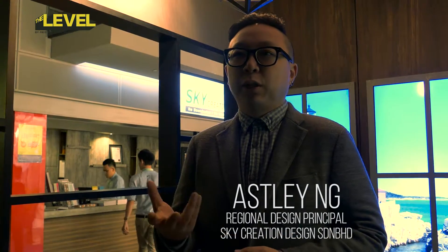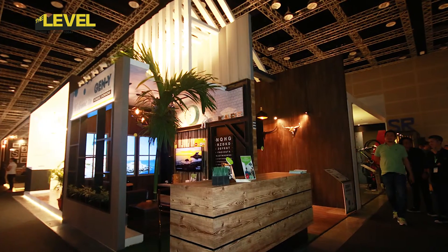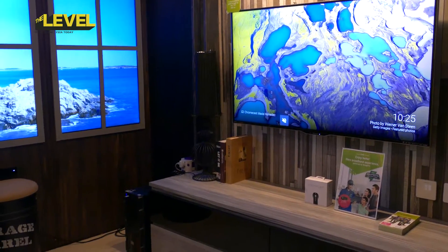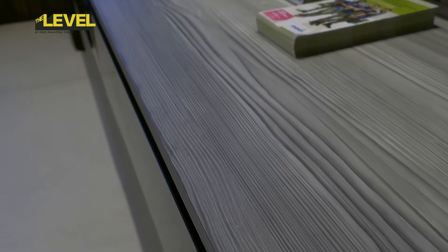Scandastrial is basically a term that we coined some time back. It's basically two styles — Scandinavian and industrial — coming together. The proportion is 70-30, Scandinavian being about 30% and 70% would be industrial. Scandastrial is basically used as a Gen Y interior design here, because we feel that this is what the millennials are looking for in interior specs.